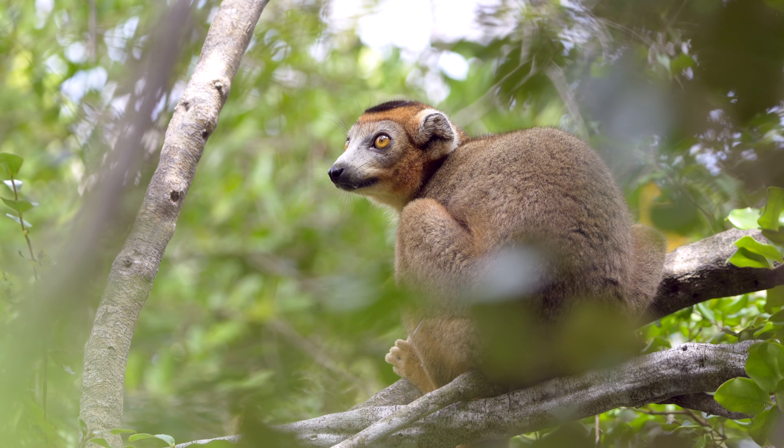I was actually involved in documenting the original translocation of these lemurs way back in 2017, where we successfully brought five lemurs from a very endangered area on the mainland and brought them across here to the sanctuary and safe place of Nosyankau.